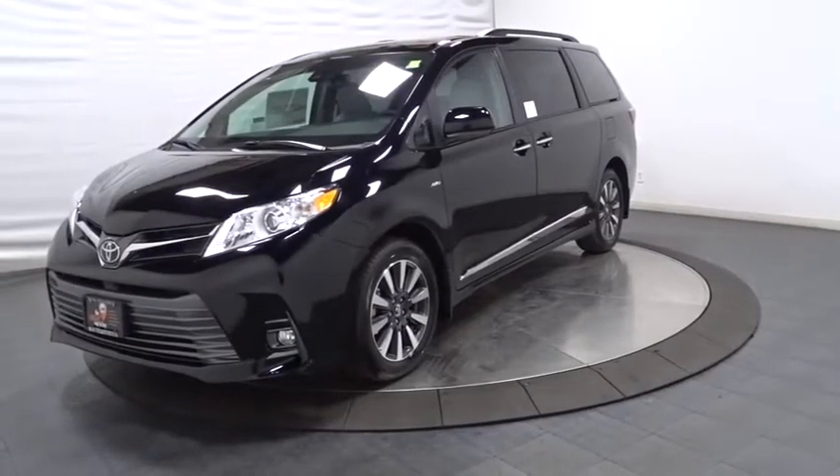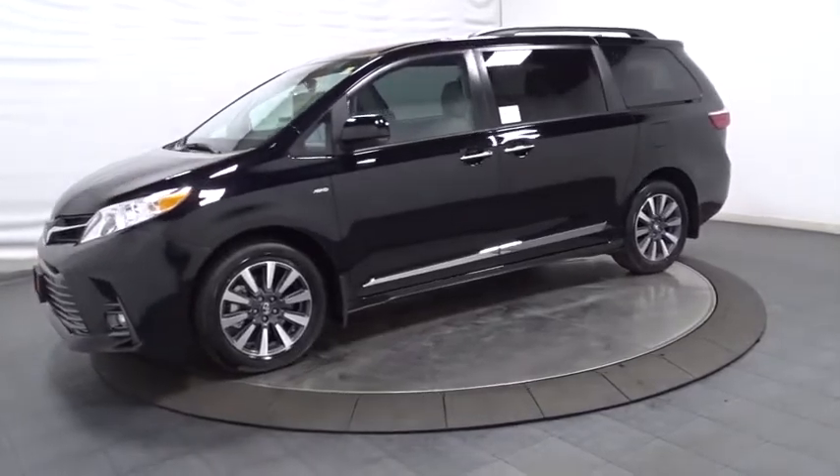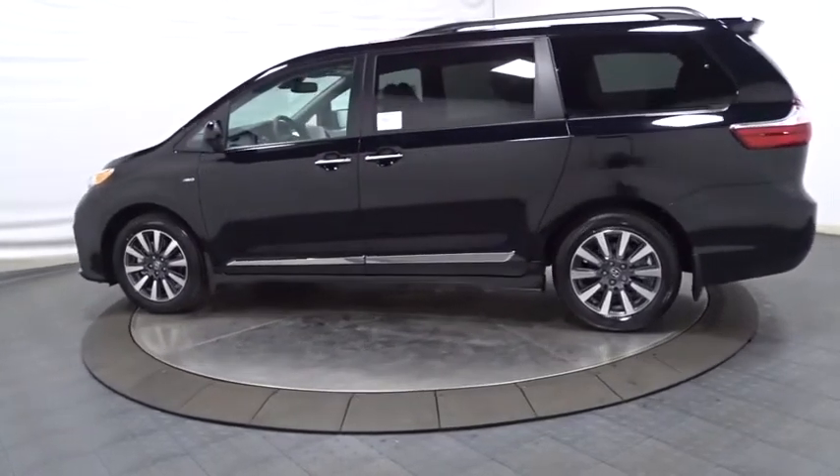The 2018 Toyota Sienna. Sienna offers excellent overall quality and long-term dependability, making it a hassle-free vehicle to drive day in and day out while contributing to peace of mind on long road trips.